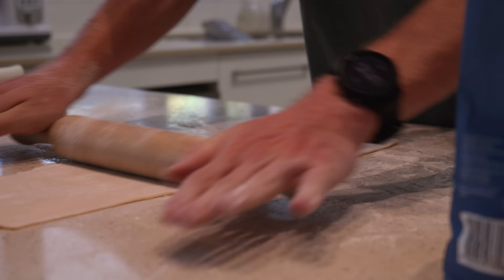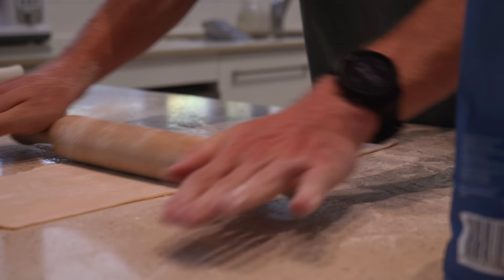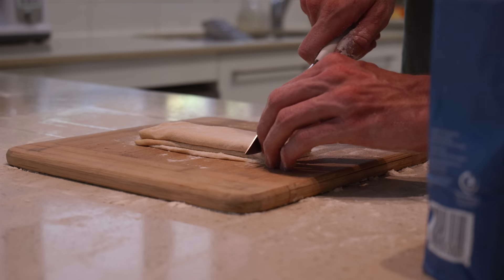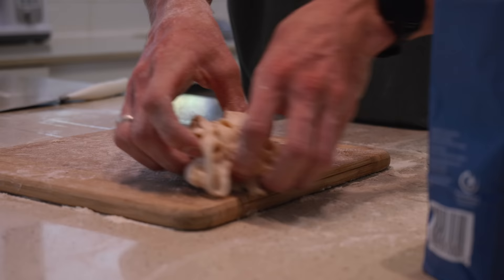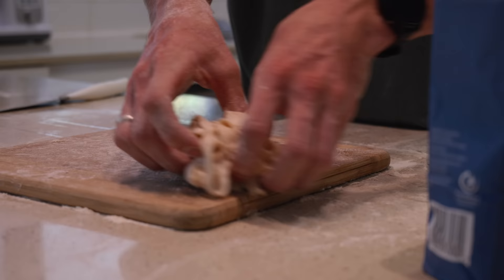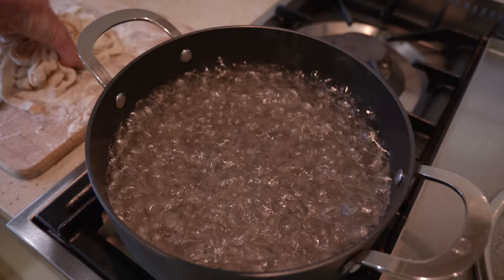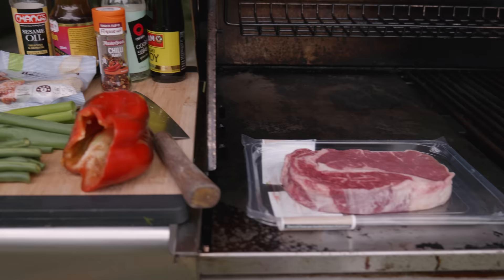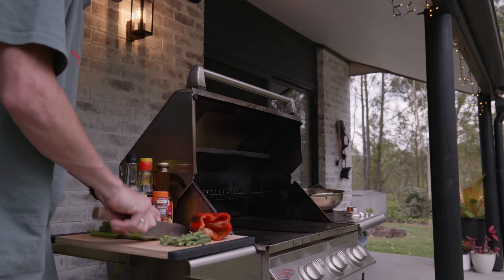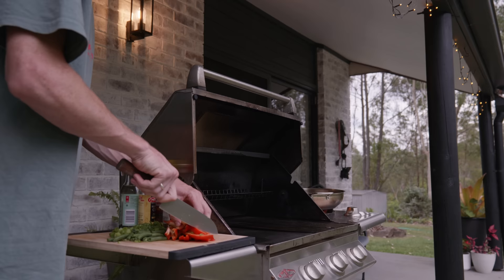I'm just rolling this pasta out nice and thin so I can slice it up with a knife on the bench, since I don't have a pasta machine in Australia like I do at my place in Europe. I'm going to boil that pasta just really briefly until it's cooked — it doesn't take long when it's fresh.